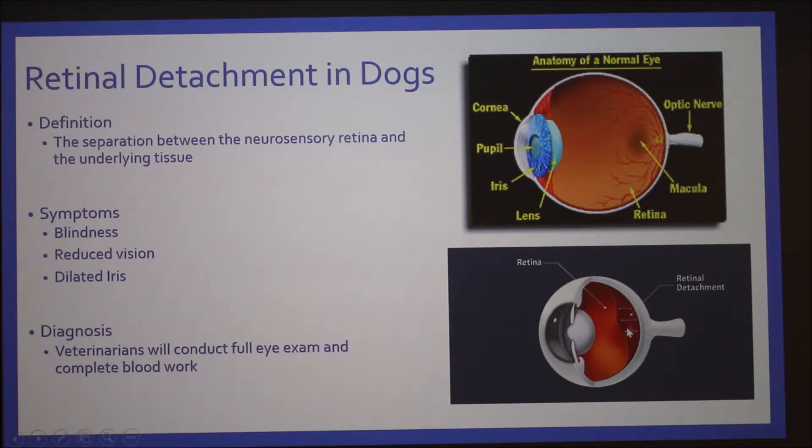The retina separates from the tissue of the eye. Common symptoms of retinal detachment are blindness, reduced vision, dilated irises, red eyes, and blurry vision. The diagnosis is performed by veterinarians who conduct a full eye exam and complete blood work.